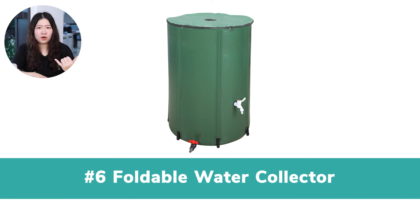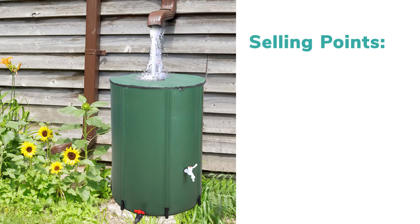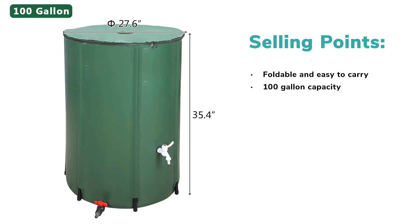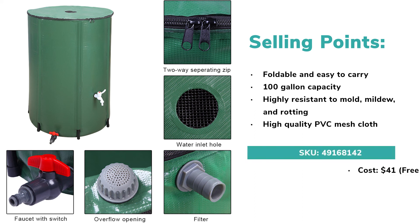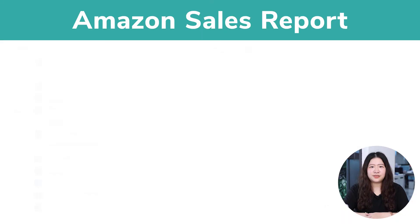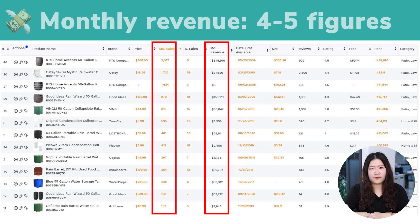Number 6: Foldable Water Collector. This product is a helper for farmers. It's made of PVC material and is environmentally friendly because it can collect rain. It features a foldable barrel design, which makes it easy to store and carry, and the capacity is huge — reaching 100 gallons. It's highly resistant to mold, mildew, and rotting, fitting the outdoor environment perfectly, as it's made of high-quality PVC mesh cloth. You can earn around $8 per sale by ordering it from our website. Don't look down on this product — it's in great demand, and lots of Amazon sellers have a monthly turnover of 4 to 5 figures.